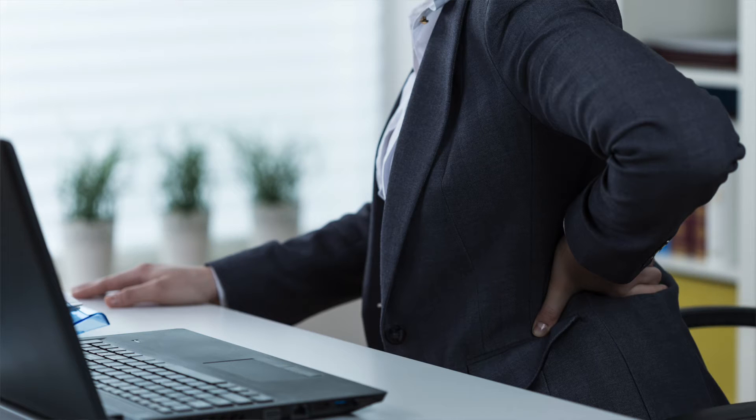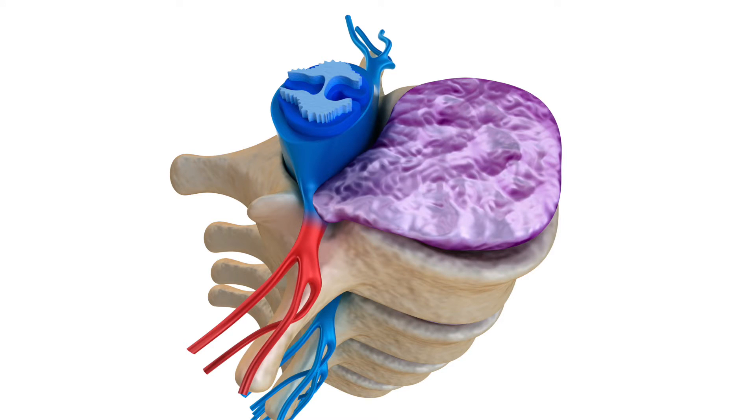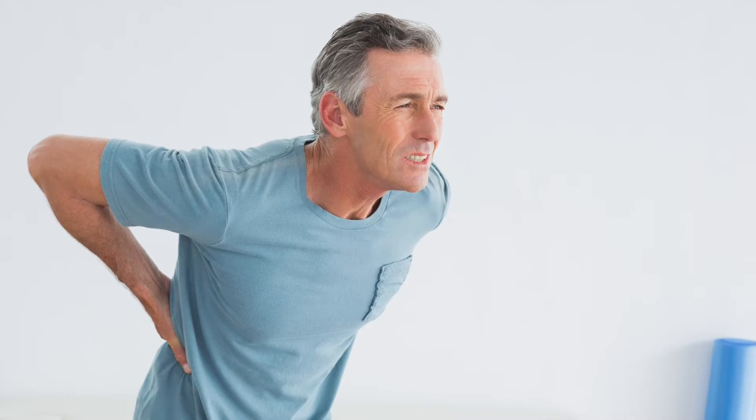For most of us, the problem is our discs. After the age of 15, we have no nutrition or water going to the human discs. Because most of us sit and have our heads down for our computers and cell phones, our discs degenerate. With the degeneration process, often what happens is we experience a disc bulge — where the disc is pushing into the spinal cord, blocking the natural healthy flow of nerves from the brain down the spinal cord. Many of the symptoms that we're experiencing are from this chronic blockage of nerve flow.